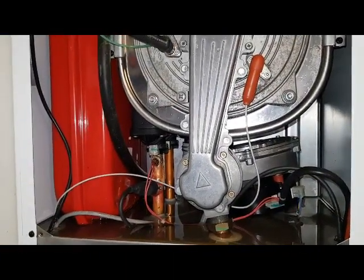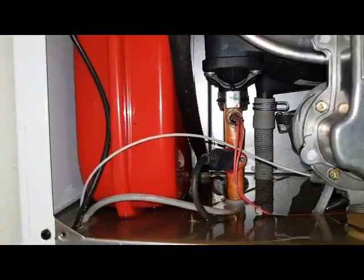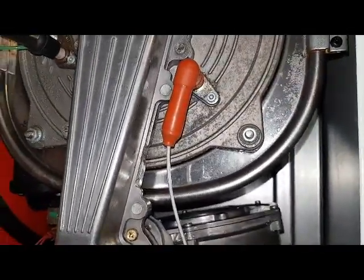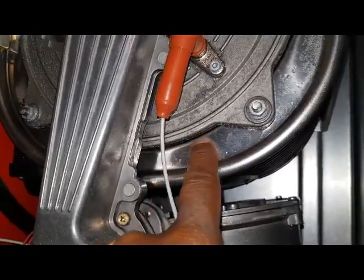We've now removed the combustion cover and you can see we've got an icicle swimming pool at the bottom there, full of water. I suspect that the main heat exchanger has gone because I can see some water in this region here.